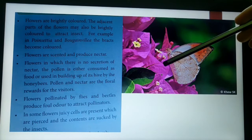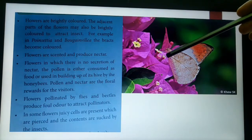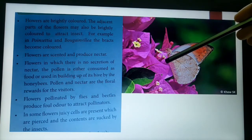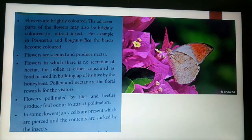In flowers where there is no secretion of nectar, the pollen itself is used as food for the approaching pollinators. Honey bees collect pollen to make their honey. The pollen and nectar are the floral rewards for pollinators. Flowers pollinated by flies and beetles produce a foul odor to attract the pollinators. In some flowers, juicy cells are also present, and the insects suck the edible contents using their antennae.